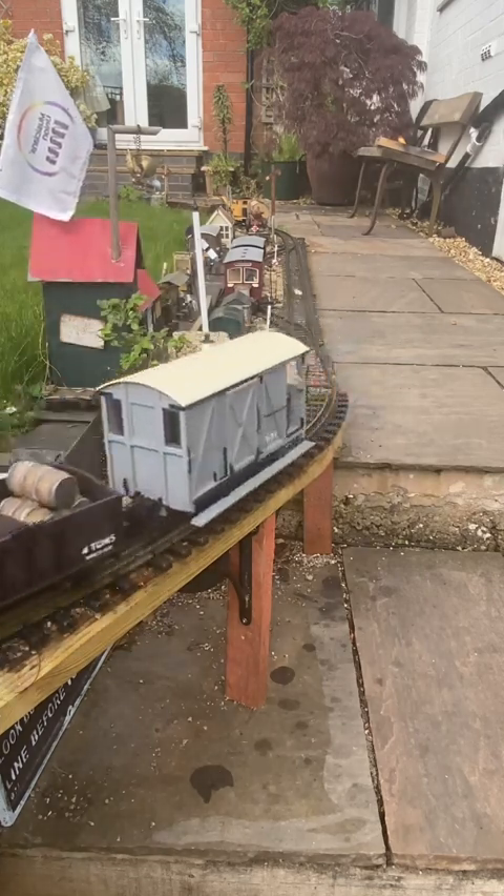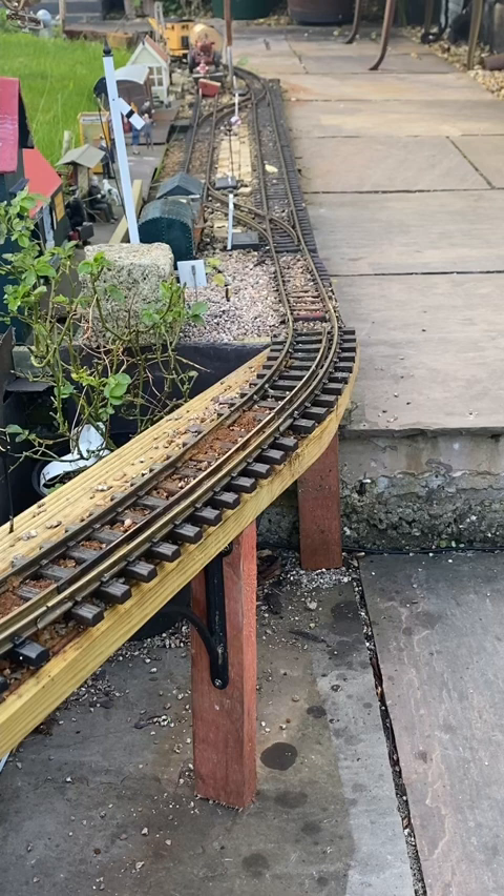Firstly Polly, storming up the gradient of 1 in 19 leading on to McGonagall Bridge.